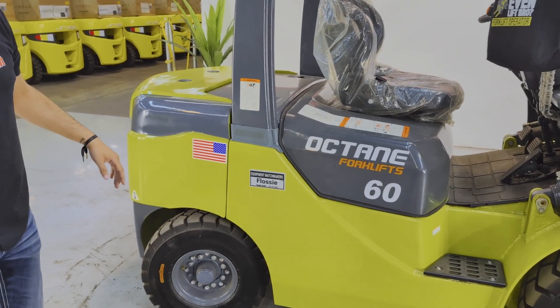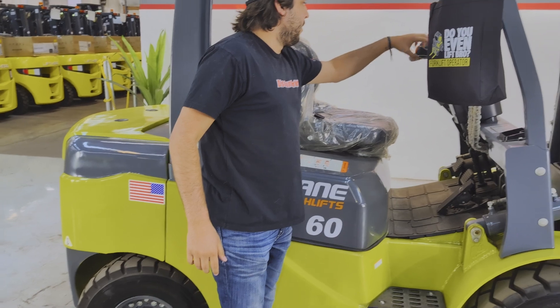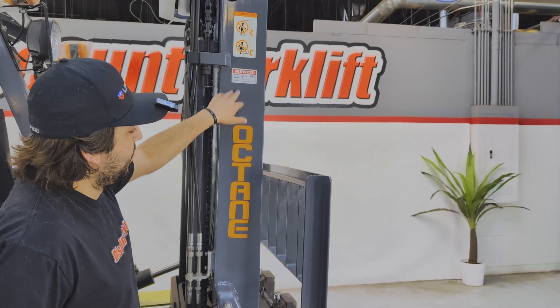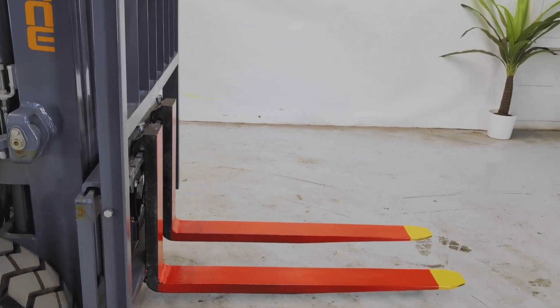So with this 2024 6K, we've got air pneumatic tires, and then we also got your up and down, your tilt, your side shift, and then your nice spazzy dash. We have a service sticker for you, and we also paint the forks safety color red and yellow for you.